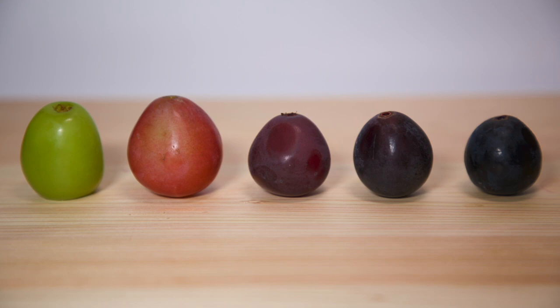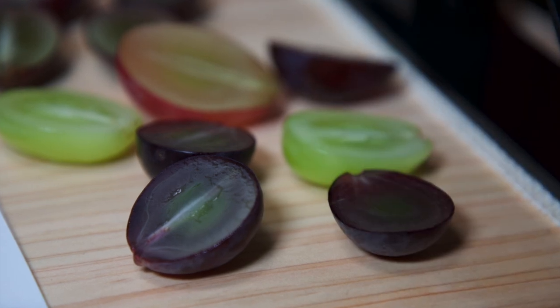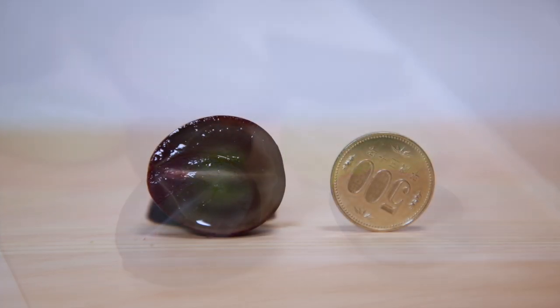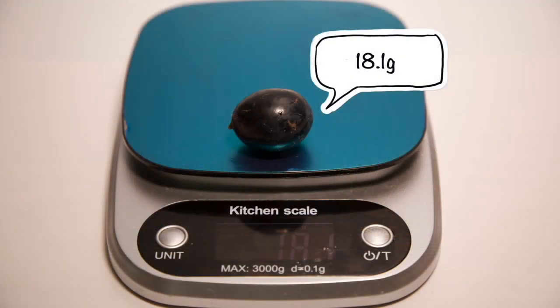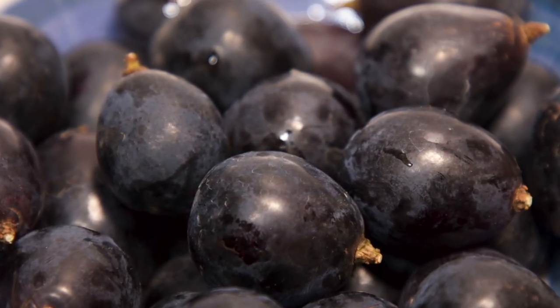Grapes in Japan are divided into three categories: red, green, and black. The next one I recommend you should try is a black grape and it's called Nakano Purple. This one is not very well known, but it's one of my favorites among all the black grapes. This one is significantly smaller than the Queen Nina and the Shine Muscat. You can distinguish this grape by its very dark skin color.